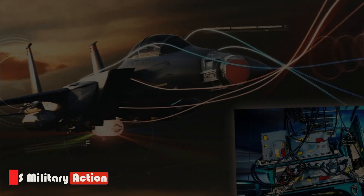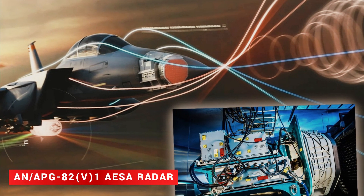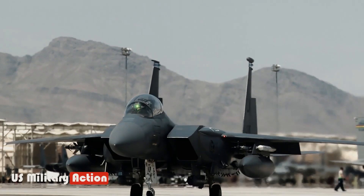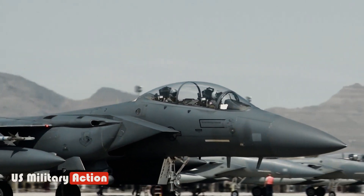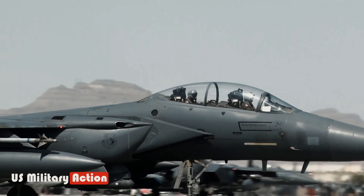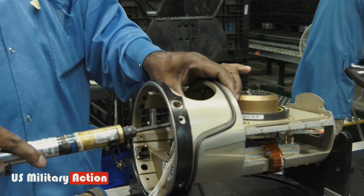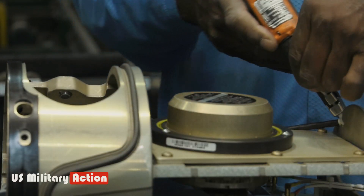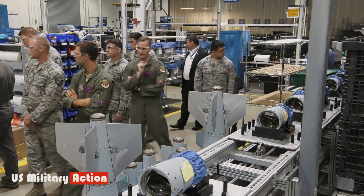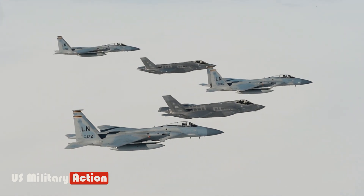The AN-APG-82V.1 AESA Radar, made by Raytheon Technologies, allows the aircraft to detect and track targets. The F-15EX can also detect drone targets using the radar's onboard sensors. The F-15EX is the latest version of the F-15 Eagle fighter jet, and it first flew in 2021.